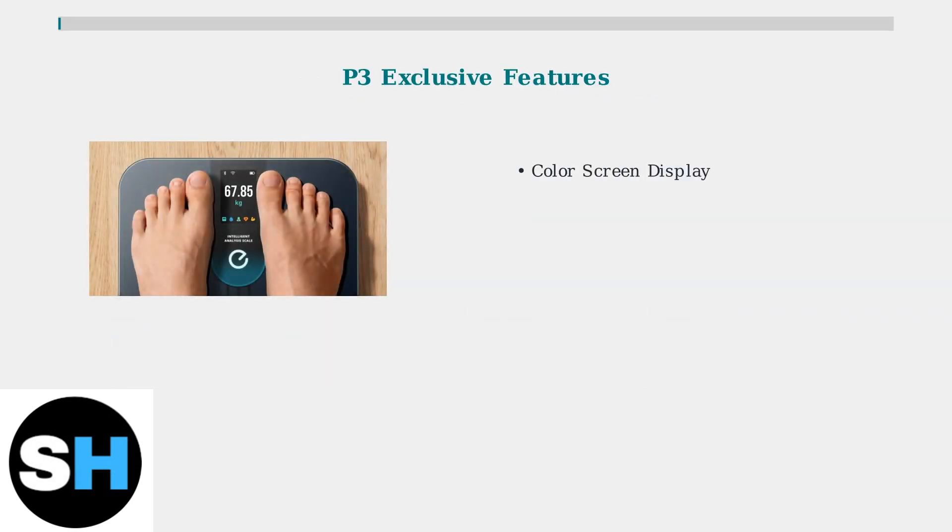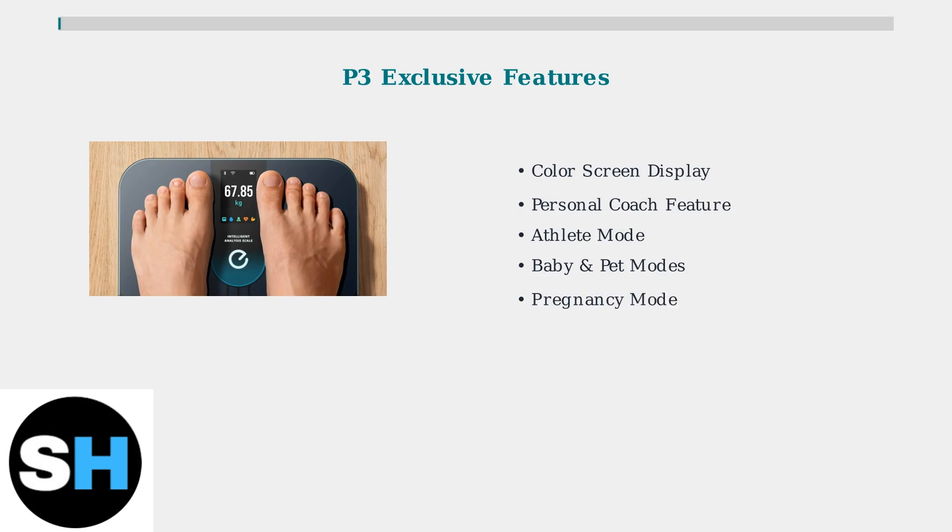The P3 takes health tracking further with exclusive features that set it apart. The color screen displays stats and trends directly on the scale, eliminating the need to check your phone for basic information. The Personal Coach feature provides customized fitness plans based on your data, while specialized modes accommodate different user types, including athletes, babies, pets, and pregnant users for more accurate readings.